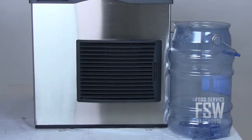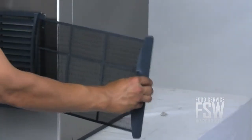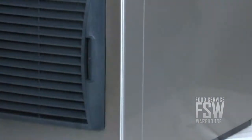The machine has an air-cooled condenser, which is energy efficient and helps save you money on utilities. The air filter is also easily accessible for cleaning and maintenance.